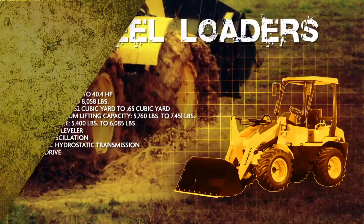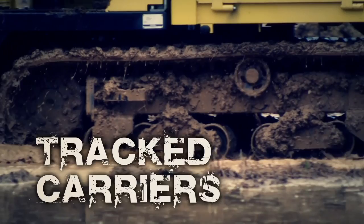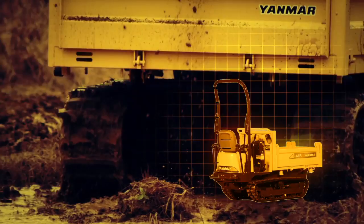Conditions too daunting for your little dump truck or pickup? You gonna go home? Not with Yanmar's three unique high-flotation, low-ground-pressure tracked carriers. These fearless, rubber-tracked beasts get you into muddy, sloppy, gnarly conditions you don't even want to think about, like you're out for a Sunday drive.